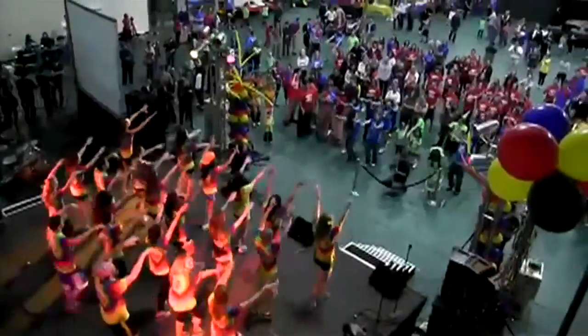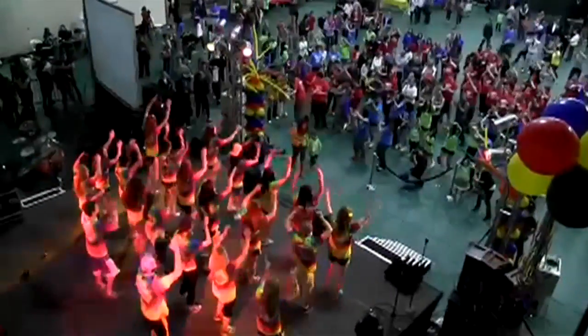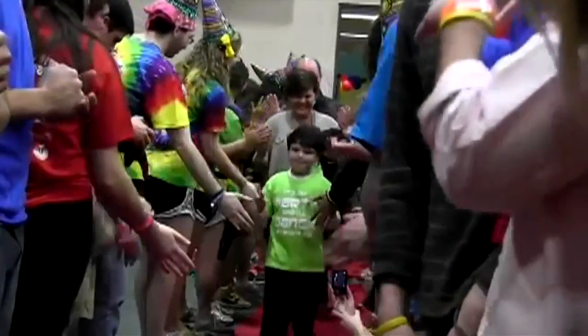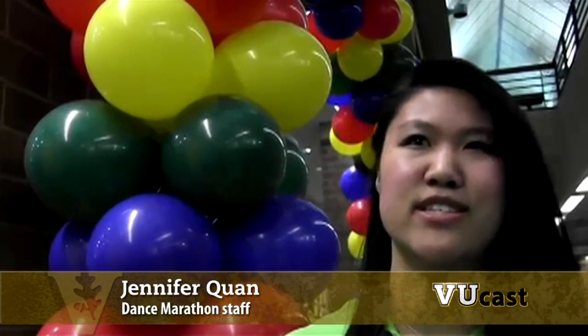Thanks to everyone who danced the night away at the 10th Annual Dance Marathon. Participants raised almost $114,000 for kids at the Monroe Carroll Junior Children's Hospital at Vanderbilt. That's why our motto is FTK — for the kids — because everything that we do is for them.